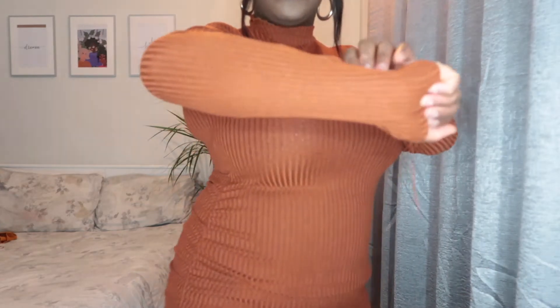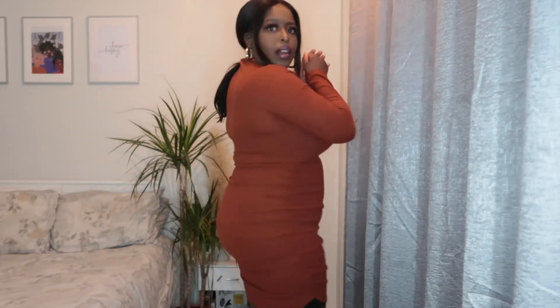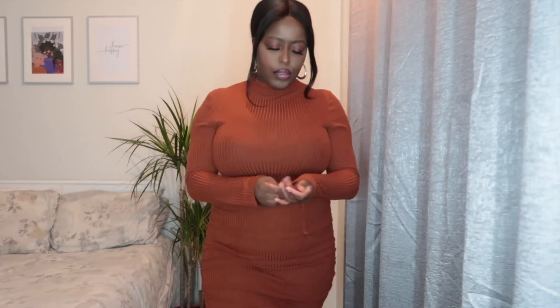The first one I have is this ribbed bodycon dress. You can see the detail — nice ribbed pattern. I love the ribbed texture, I love the color. It's got these ruches at the side. You can see like that as I turn around. The color really goes well with my skin tone — brown on brown. It's like a nude; I would say it's kind of a brownie orange. I bought this from Shein.